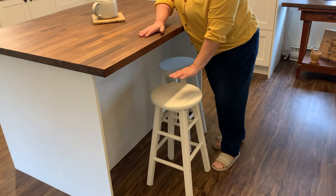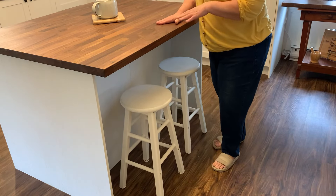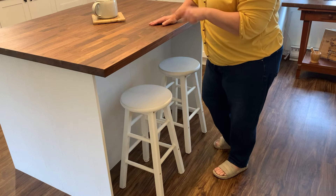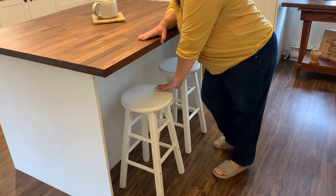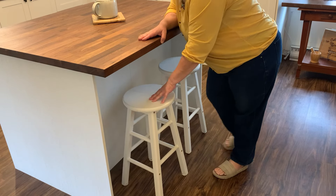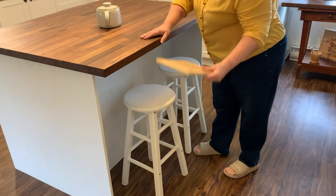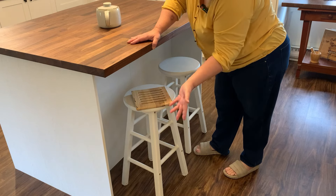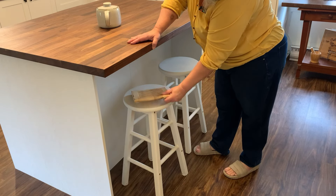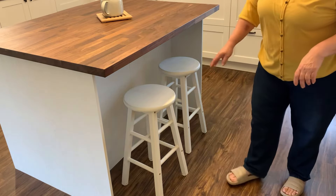I'm going to do the updates first and then we'll get into the paint colors. These were just light brown yucky stools and I just chalk painted them white. Depending on what color we paint the kitchen, I'm going to put a cushioned fabric seat cover on there. So for now they're just white, but they already look much better — they were kind of this color before, but beaten up. So we fixed them all up, painted them, and I'm very happy with them. That was one project done.